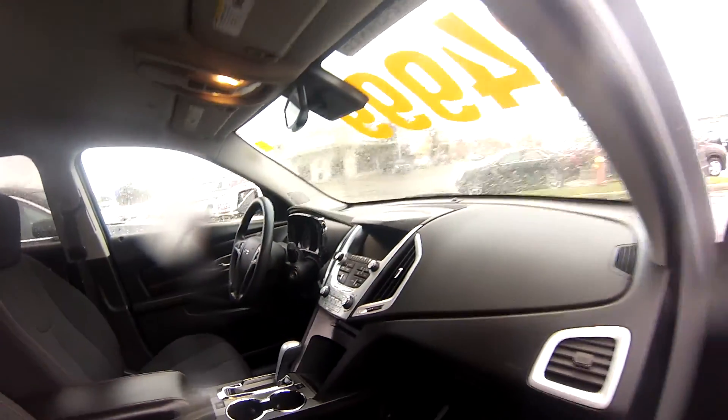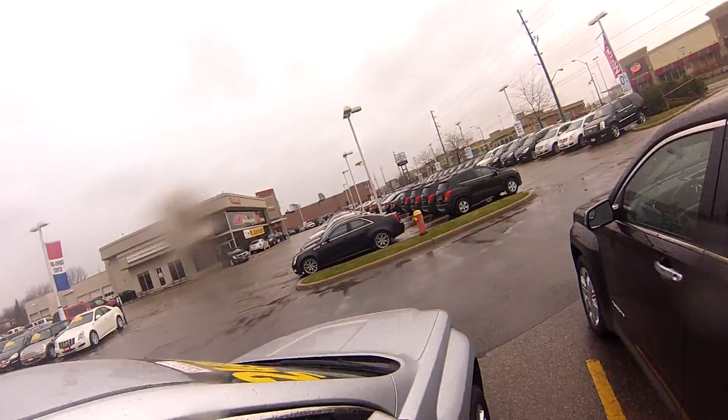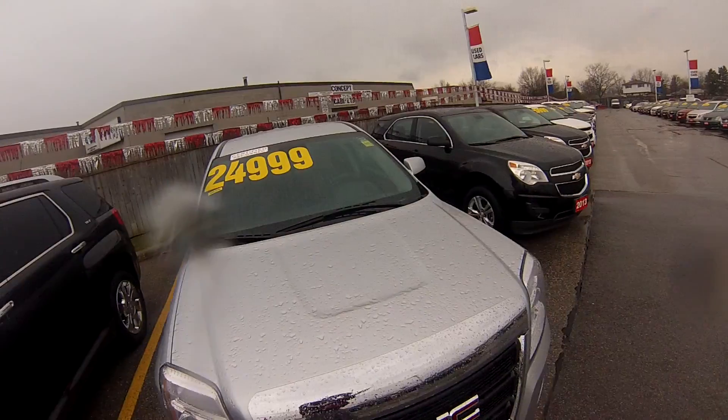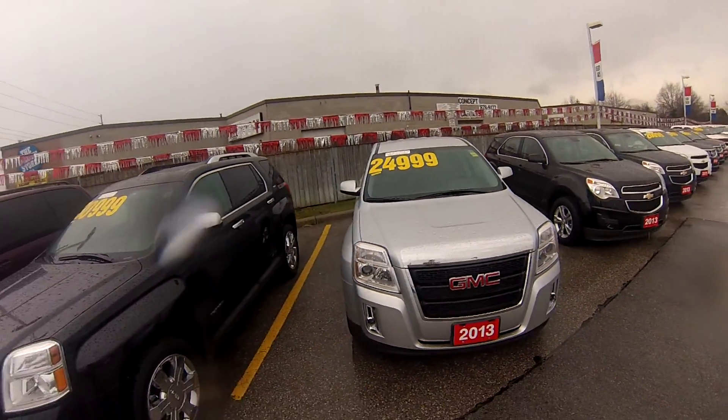Very clean interior with less than 30,600 kilometres on it, so it's looking great. This Terrain also comes with an auto-dimming inside rear-view mirror, power-heated exterior mirrors, air conditioning and lots more.